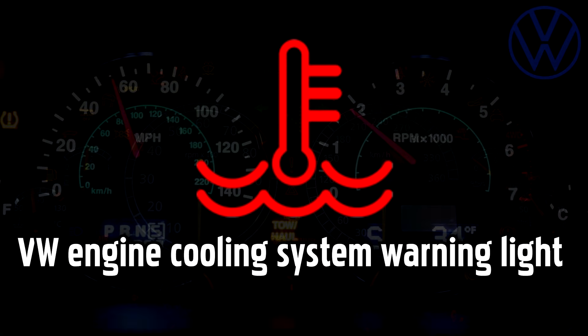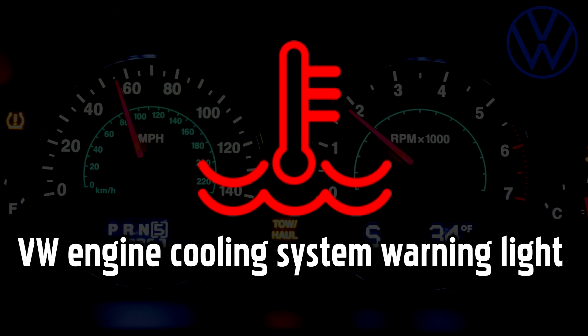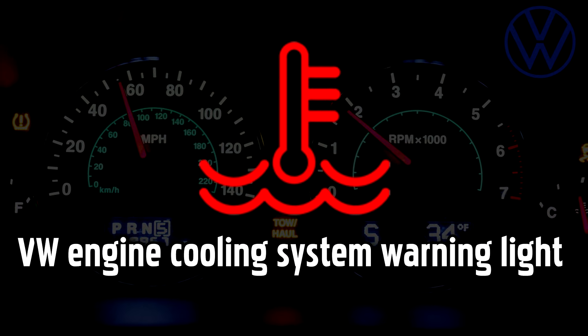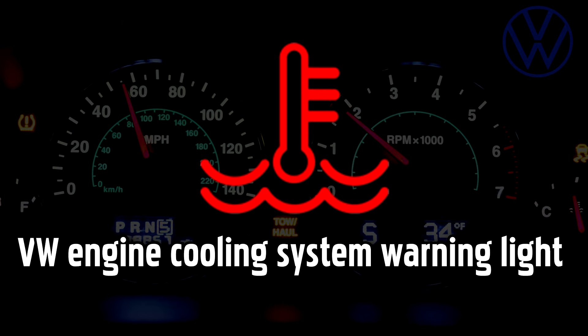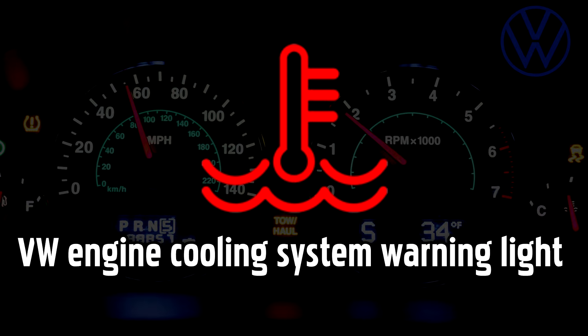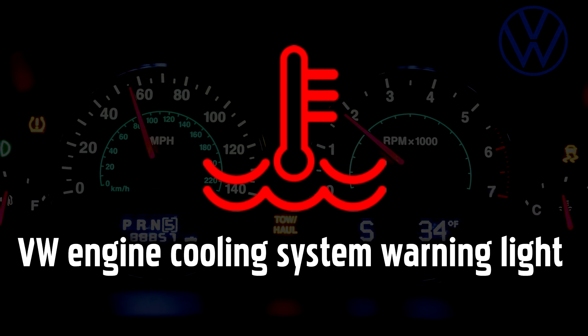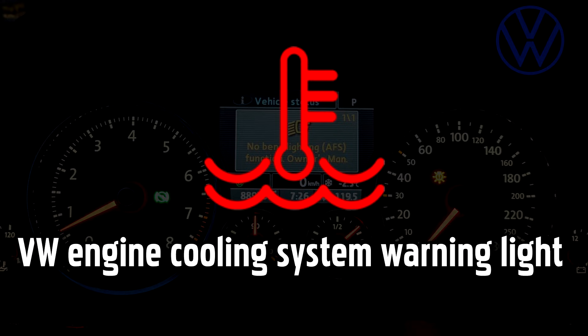Engine Cooling System warning light. This light will come on when coolant levels are running low and the engine is overheating. This could be due to a leak in the system, or it could be a sign of a larger problem like a head gasket failure. If this light is red, you should stop straight away, as without enough coolant your engine could get so hot that it effectively welds itself together, causing irreparable damage. Stop and wait until the engine has cooled off before checking the gauge on the side of the coolant tank under the bonnet, topping up as required.